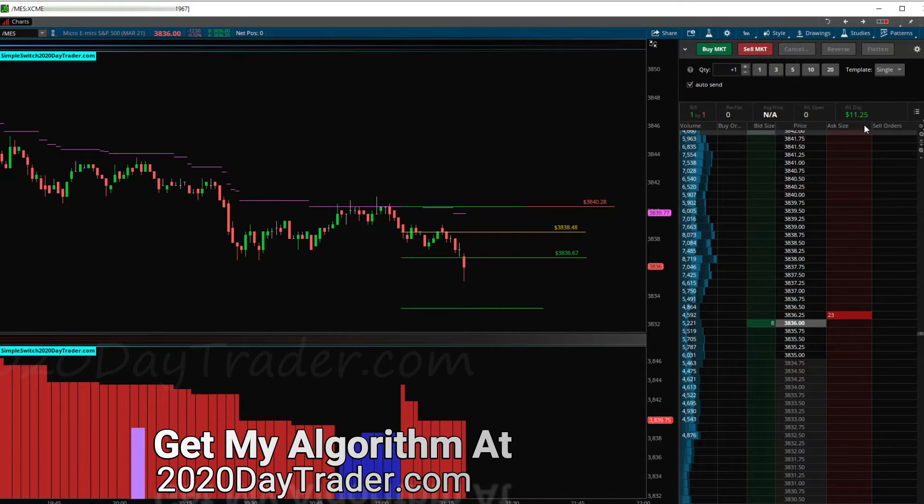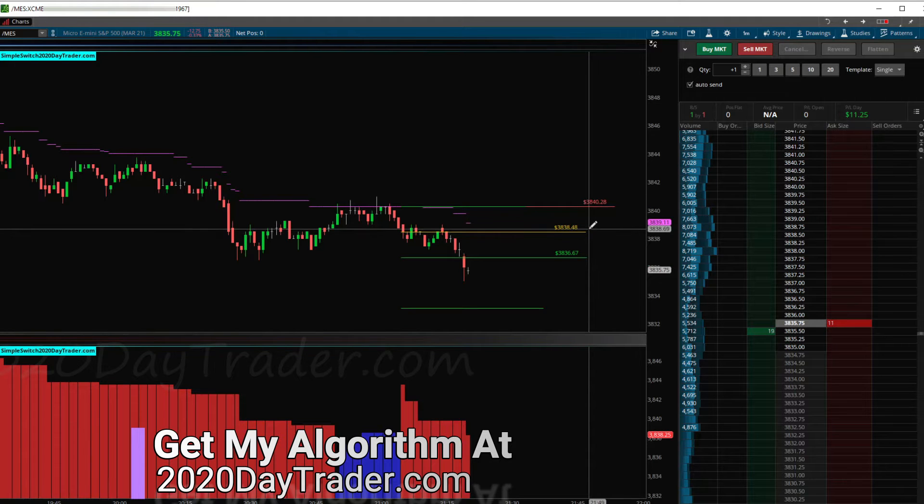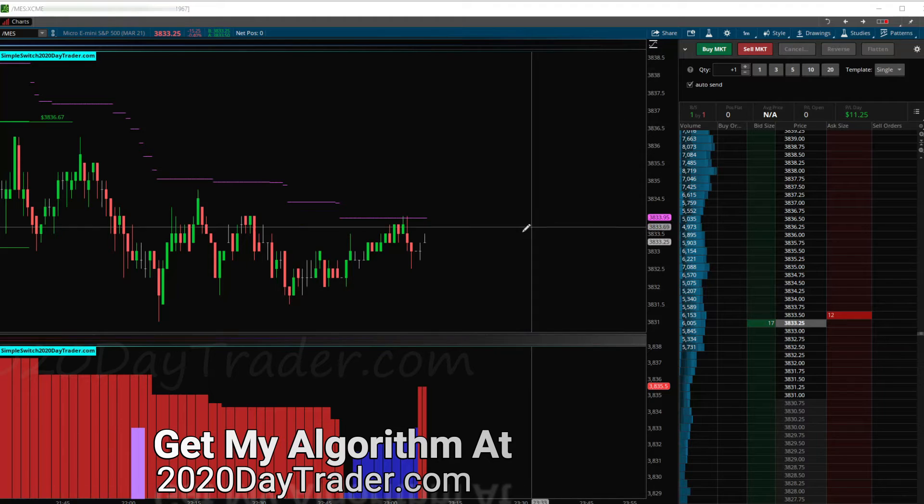We're out with 11.25. If this were on the ES that would be like a hundred-dollar trade, but with the MES it is what it is. One trade down and we'll see if we get a couple more this evening.